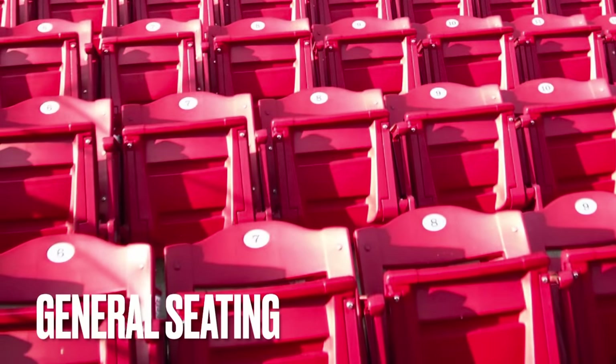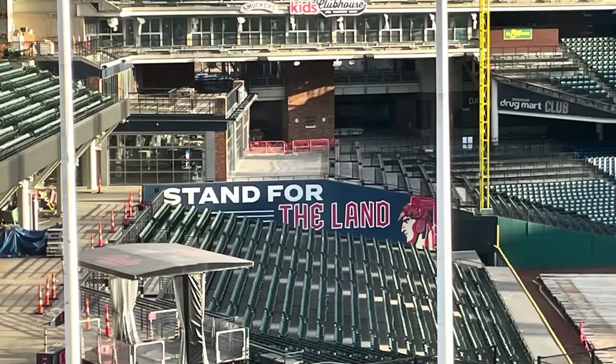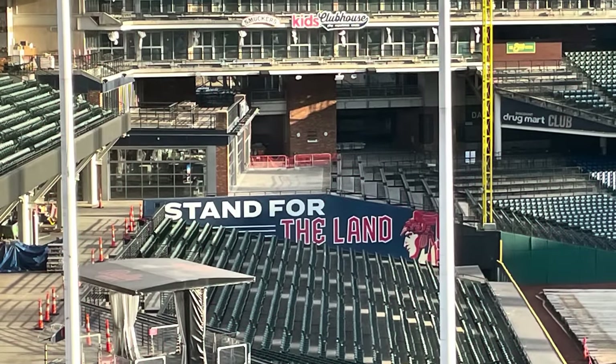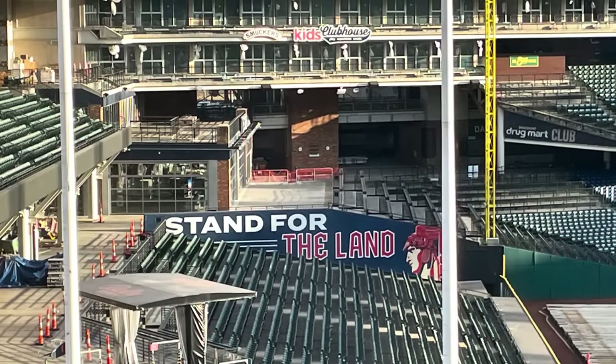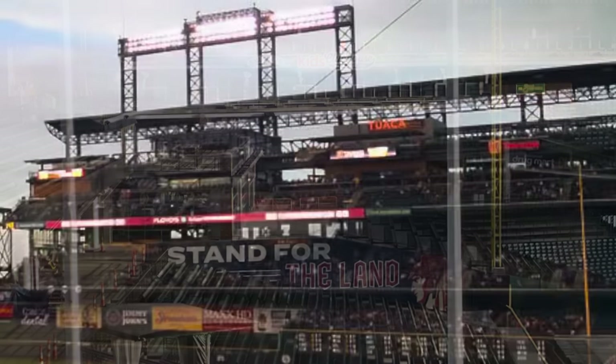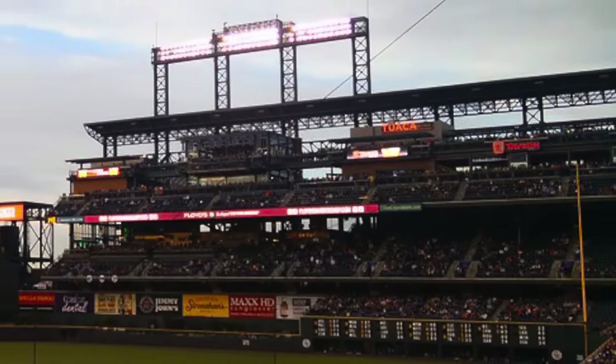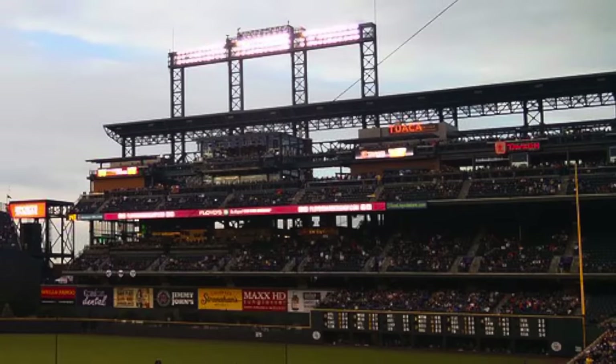Lastly, I wouldn't say this is obsolete per se, but general seating definitely is a lot less popular. You have a lot more standing areas, bars, and clubs — not just in baseball, but also in the NFL — because many people just don't want to sit in a confined spot for three hours. They want to take in the experience of the stadium and move about it.